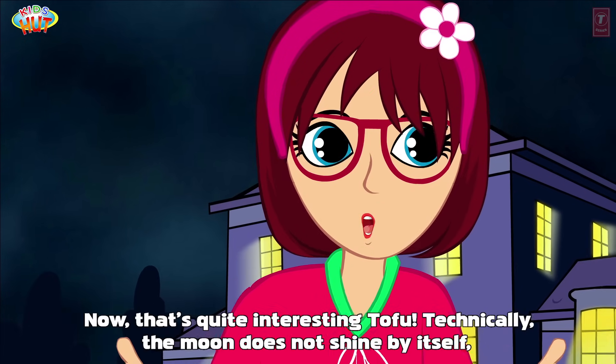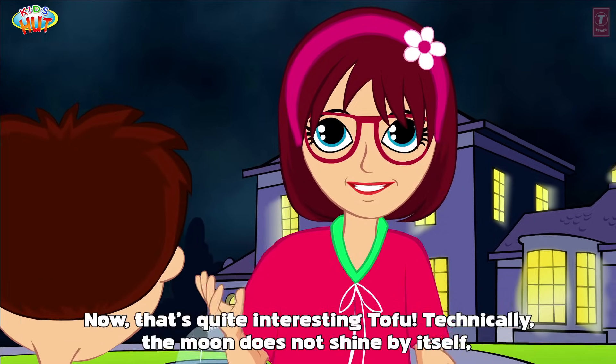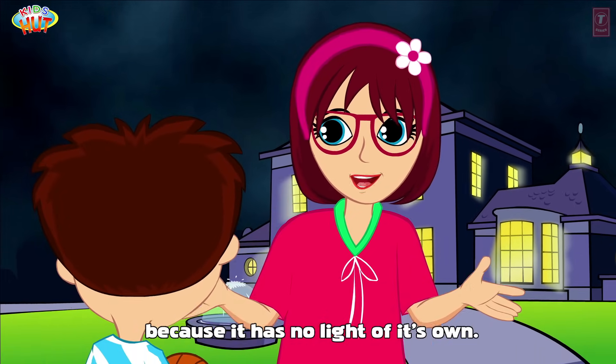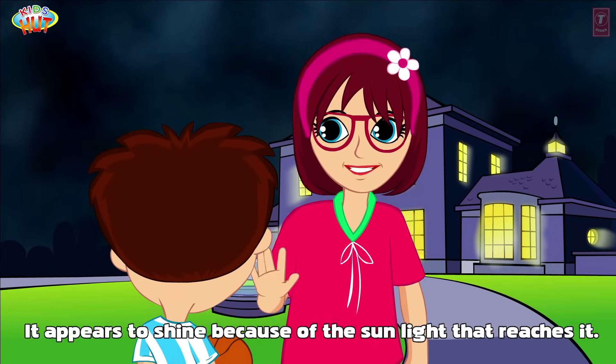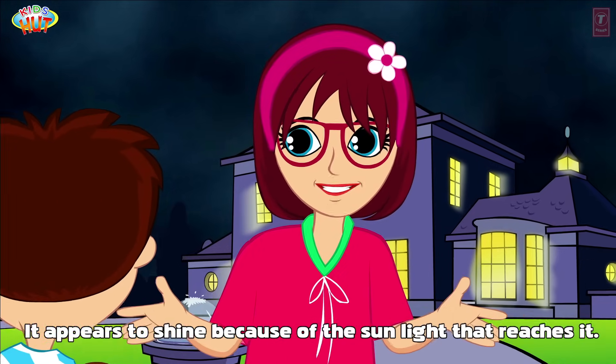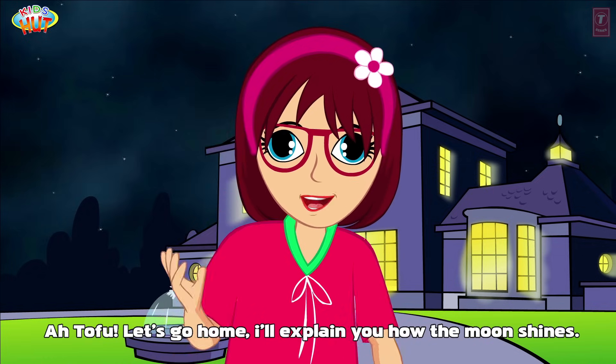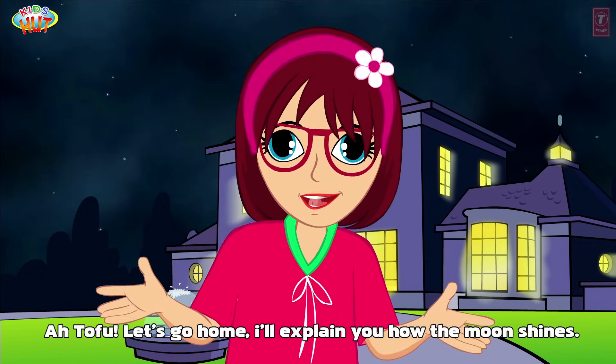Now that's quite interesting, Tofu. Technically, the moon does not shine by itself because it has no light of its own. It appears to shine because of the sunlight that reaches it. Let's go home — I'll explain to you how the moon shines.